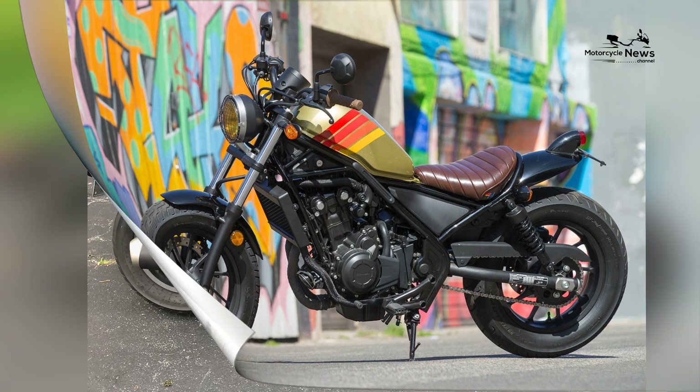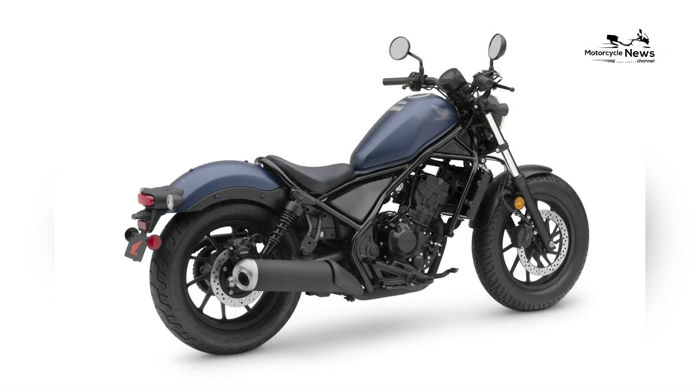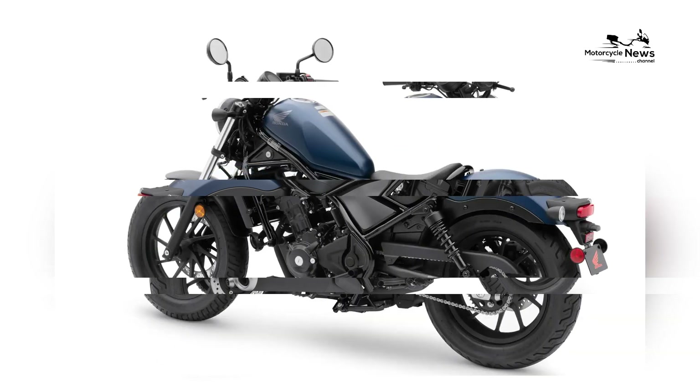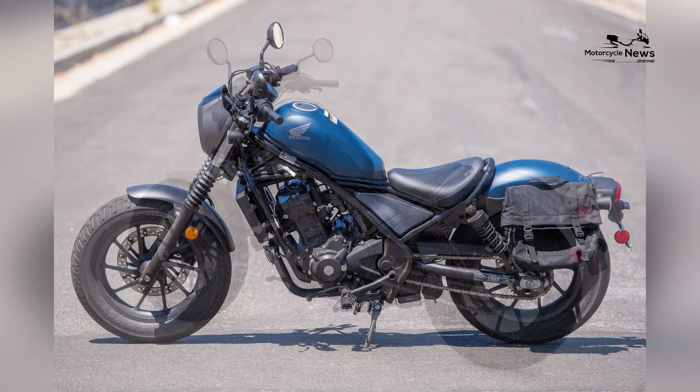The Rebel 300 has become one of the best motorcycles for novices. In this comprehensive review, we will explore why the Honda Rebel 300 is an ideal option for beginner riders, discussing its design, performance, safety features, and overall appeal.